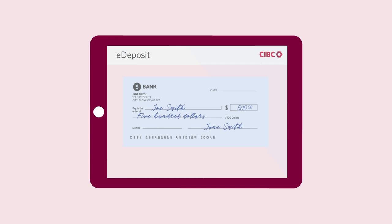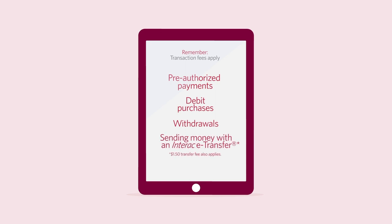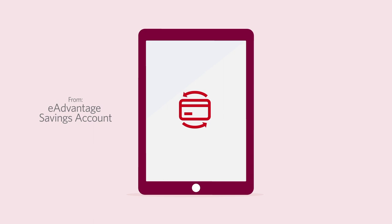Unlike a chequing account, this account is designed for saving, so there are fees associated with certain transactions — like buying something with debit, making a withdrawal, or sending money with an Interac e-transfer. Transaction fees apply: pre-authorized payments, debit purchases, withdrawals, and sending money with an Interac e-transfer each carry a $5 transaction fee. A $1.50 transfer fee also applies to sending money with an Interac e-transfer. You can avoid these fees by transferring funds to another CIBC account, like a chequing account designed for day-to-day banking.